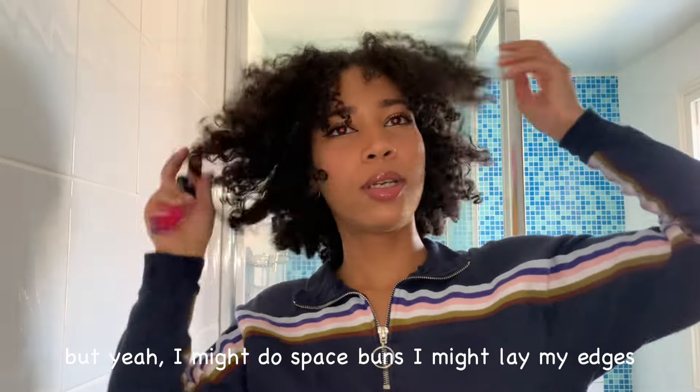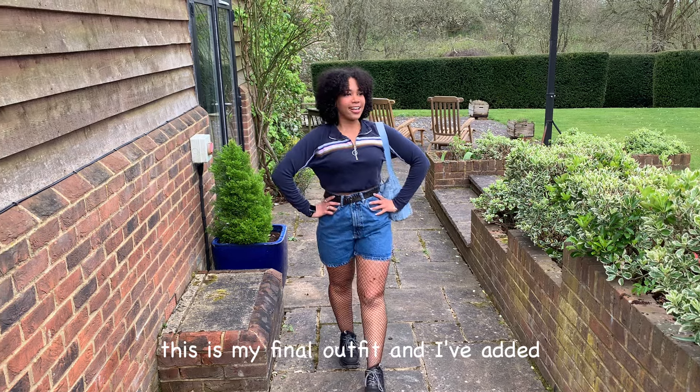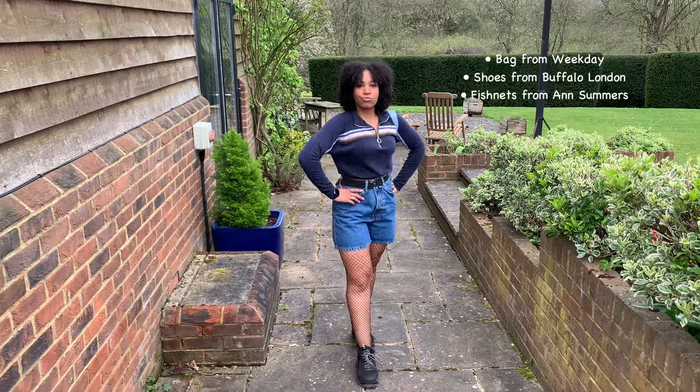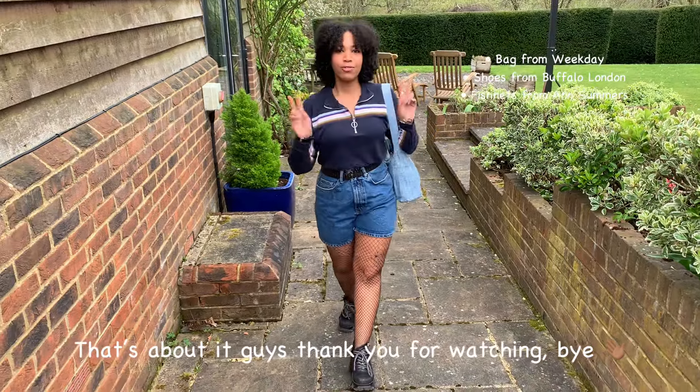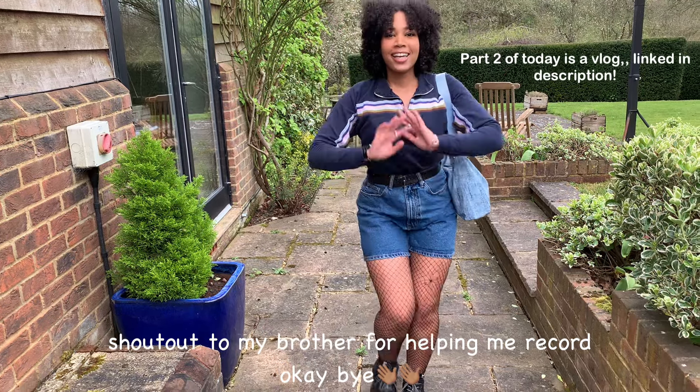I might do space buns or lay my edges, I'm not sure. This is my final outfit — I added fishnets just to add to the look. That's about it, guys. Thanks for watching, bye! Shoutout to my brother for helping me — you're a god. Okay, bye!